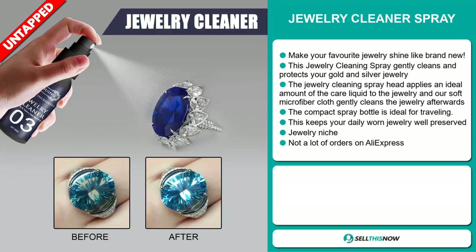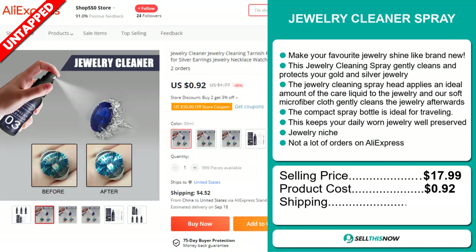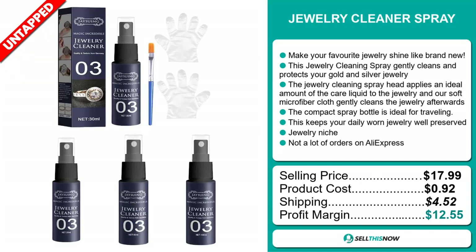The selling price for the Jewelry Cleaner Spray is just under $18, whereas the product cost is only $0.92. Shipping will set you back $4.52, so you're looking at a good profit margin of $12.55. Sell this now!